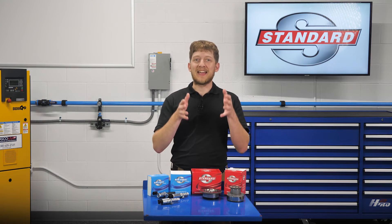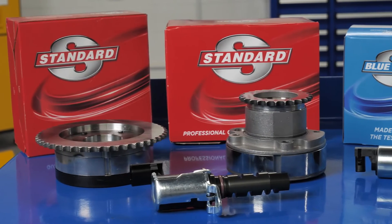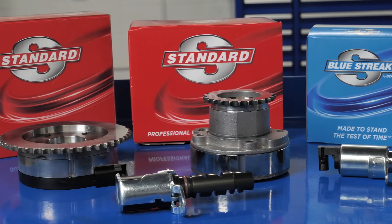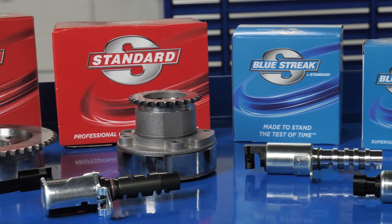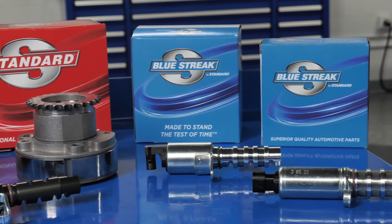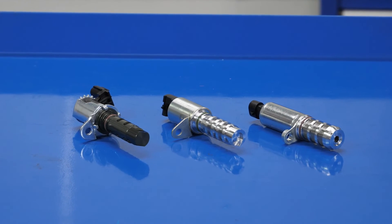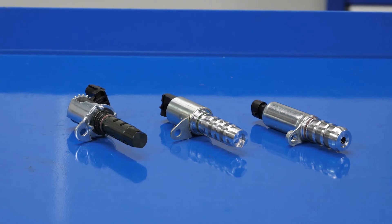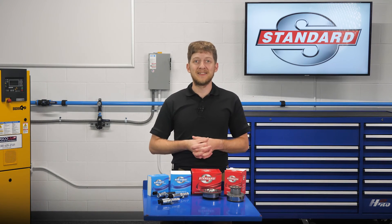So when you are replacing a failed OE VVT component, you can trust Standard for a sprocket and solenoid that will perform and last. In addition, Blue Streak solenoids and sprockets offer improvements over the OE design for durability and a longer service life. For a complete and easy repair, Blue Streak also offers complete solenoid kits and VVT service kits. I'm Brian Sexton and thanks for watching.